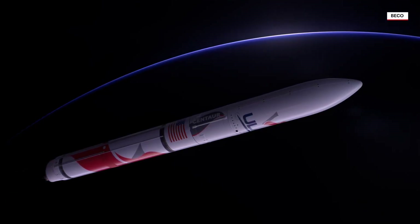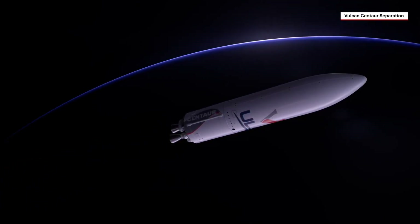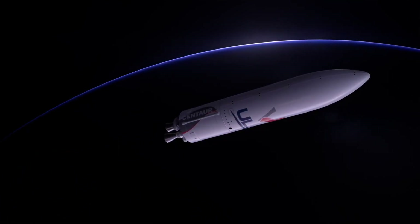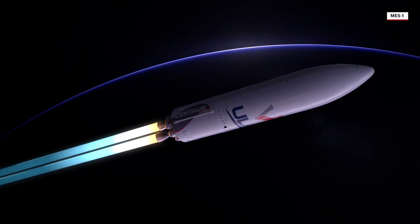the BE-4 engines shut down and the booster stage separates. With the rocket now weighing less than 10% of what it did at liftoff, dual RL-10C engines on ULA's Centaur upper stage ignite.